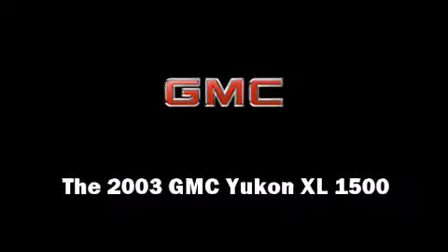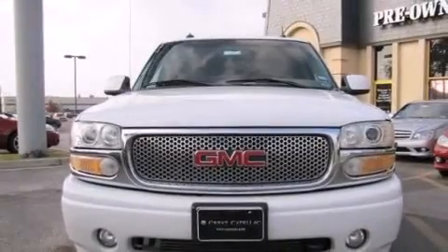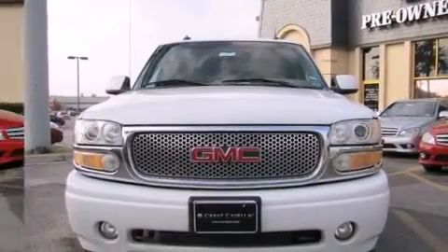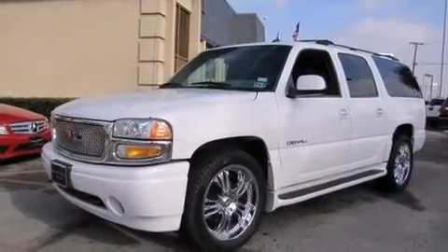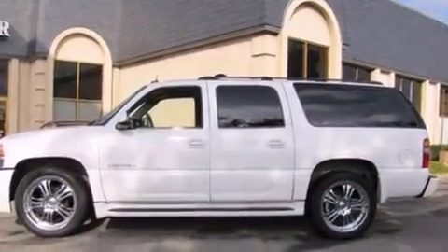Outstanding design defines the 2003 GMC Yukon XL1500. Under the hood, you'll find an 8-cylinder engine with more than 300 horsepower, providing a smooth and predictable driving experience.